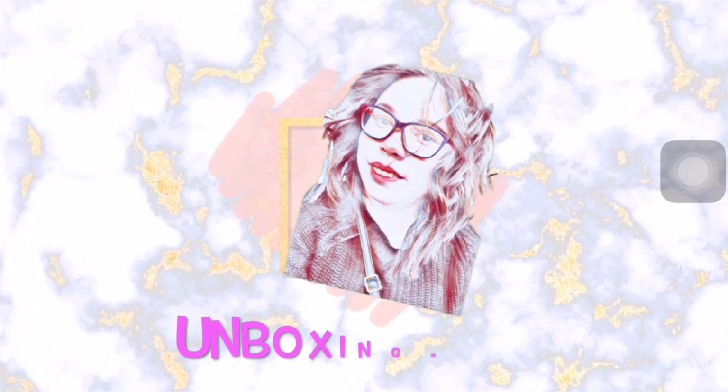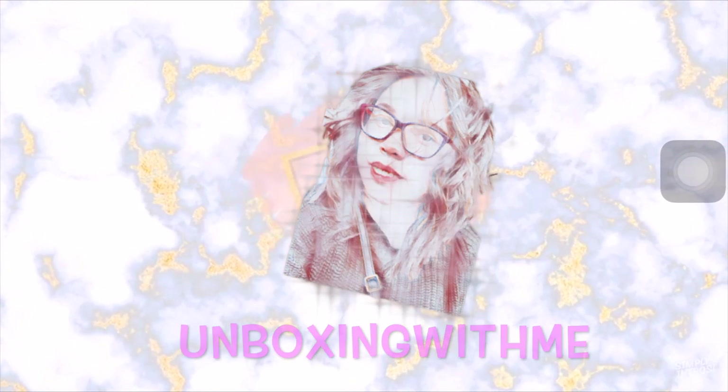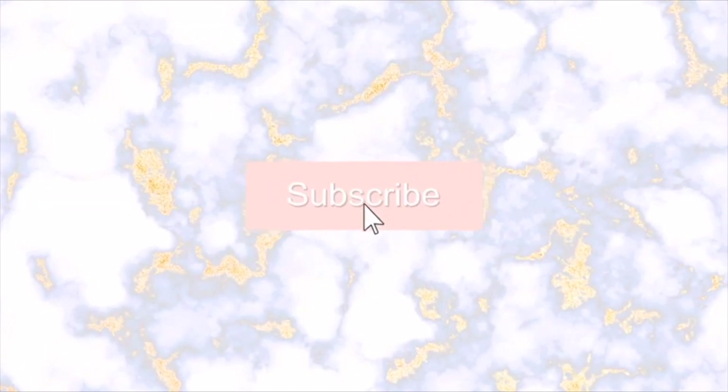Hi lovelies, welcome to unboxing with me! For today's video, as you can tell from the title, we're unboxing a subscription box — a premium subscription box from Cohorted. I didn't expect this box to come today; I know it's quite late, but I didn't expect it today. I was expecting it next week but it just came today, so I have no makeup — I was cleaning the house — but I really wanted to unbox this one with you lovelies.